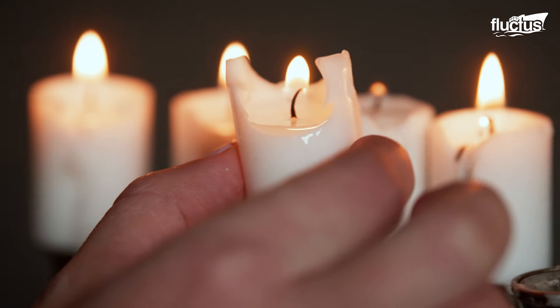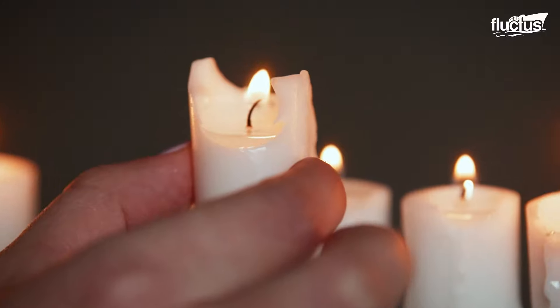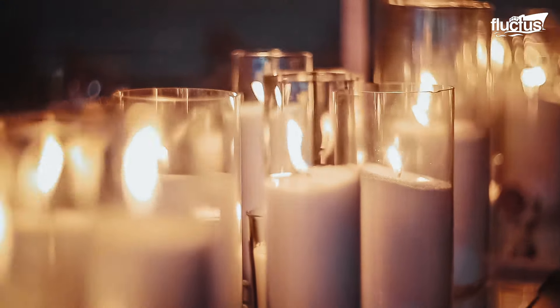Hello everyone and welcome back to the Flectus Channel. Candles have been used as a lighting source dating back to ancient civilizations, thousands of years ago.